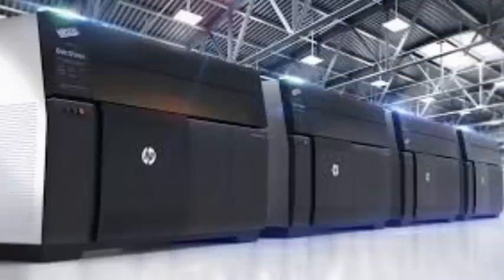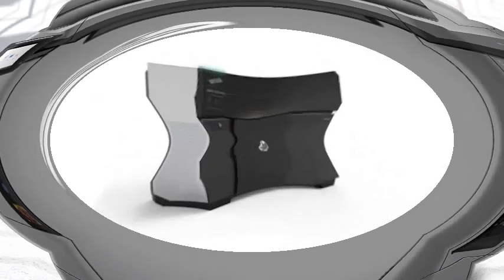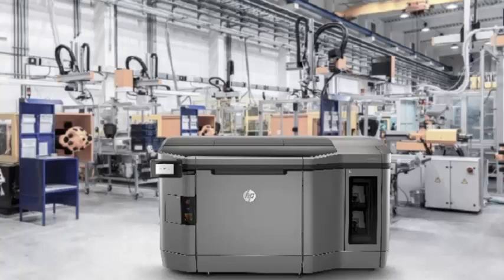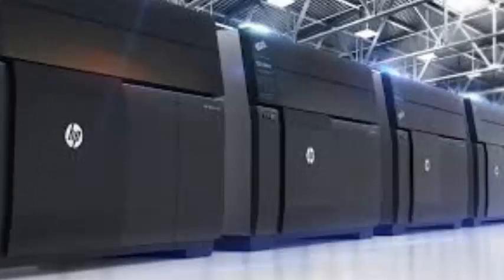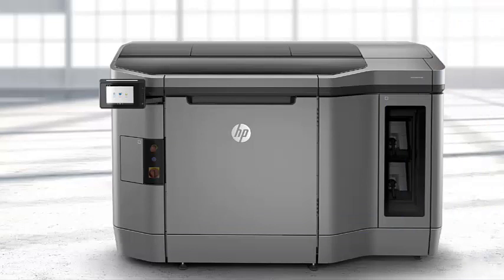Just a few years after the launch of its Multi-Jet Fusion 3D printer, HP is ready to enter the world of 3D metal printing with MetalJet, a new commercial platform. While the buzz around consumer 3D printing seems to be cooling, it remains a useful technology for large-scale manufacturing, especially for metal components. The usual benefits of 3D printing still apply — it can be significantly faster and cheaper than traditional methods.